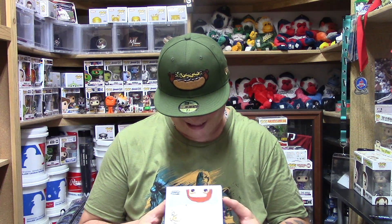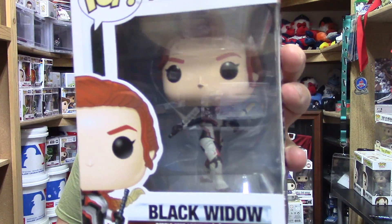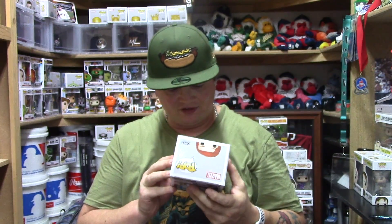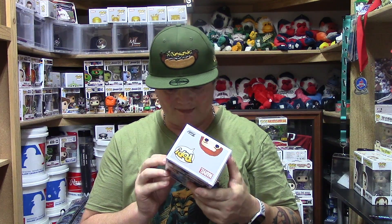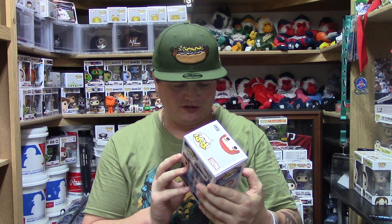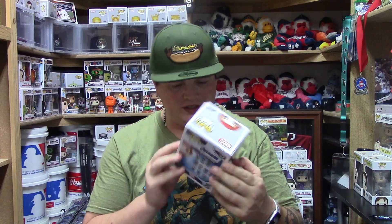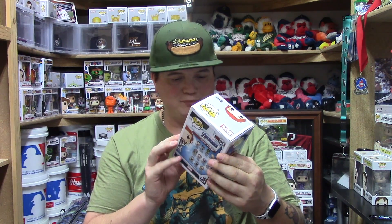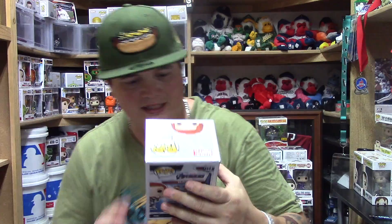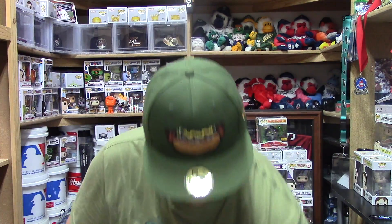The next one is Black Widow, number 454. They did a really good job with her. She has something in her hands — honestly I'm not sure what she calls them, they almost look like sticks but they're not. I like how they show her earrings — it looks like she's got three hoop earrings on. She's wearing her Avengers infinity suit, that gray, black, and red design. The detail on Black Widow looks really good. Sorry about the glare, but I'm just super excited to have these.